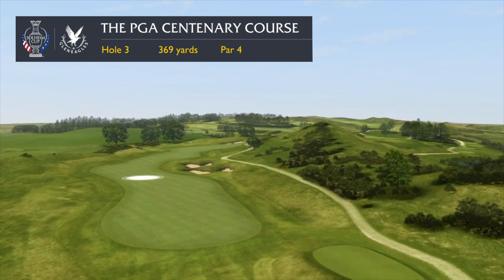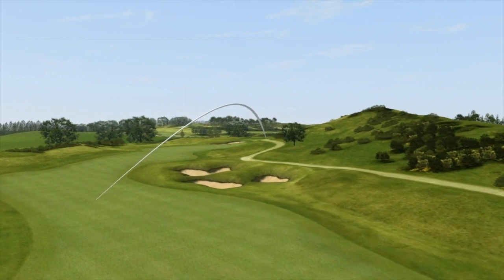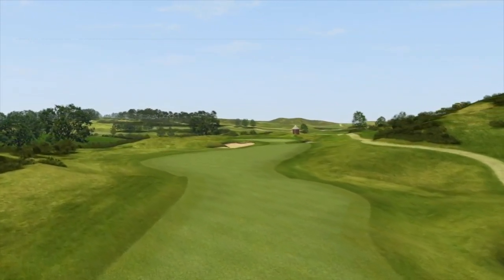Here it gives its name to a par 4 where the first challenge is to stay out of the group of three bunkers down the right hand side. So keep left and open up the second shot to a green which is very well protected at the front with a very narrow entrance.